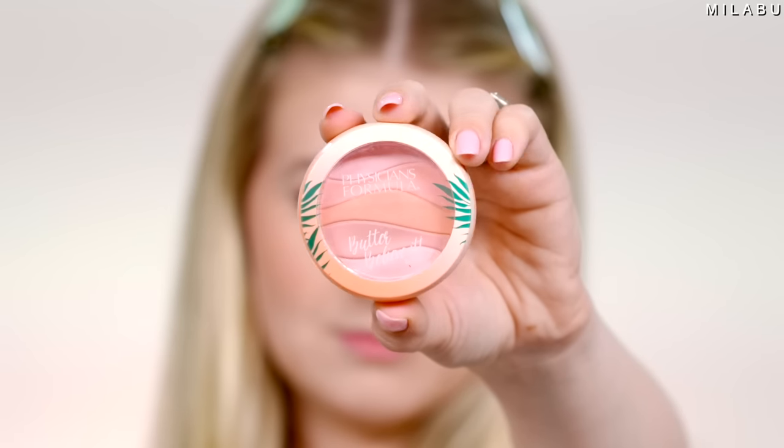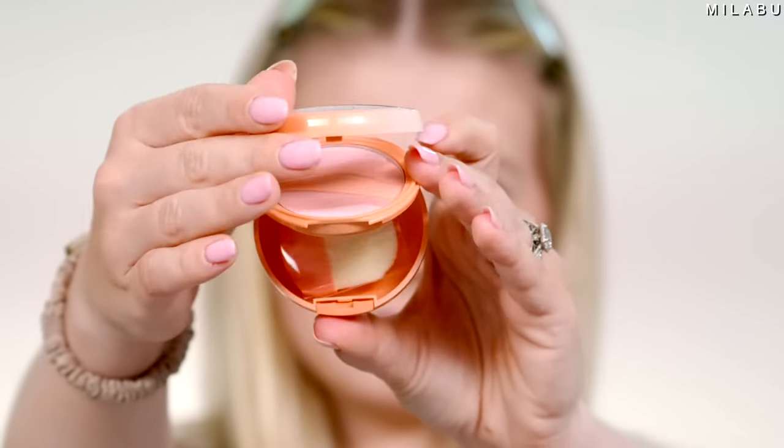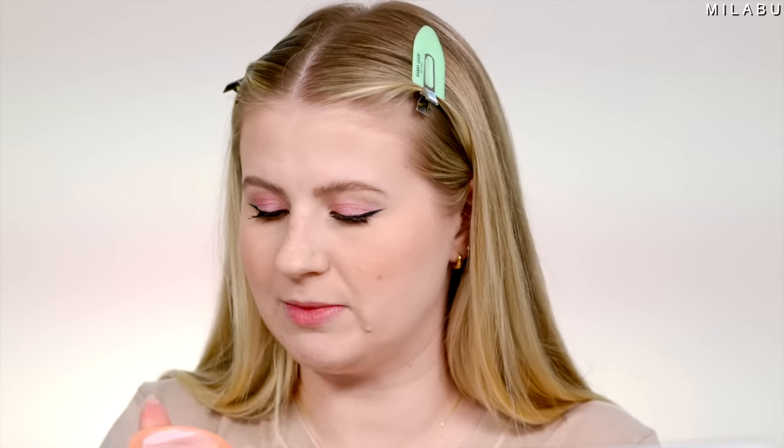Let's move on to blush — also by Physicians Formula. This is their new Butter Believe It blush in shade Pink Sans. That looks really pretty, cute packaging, and it does smell. It looks a little powdery — this is way too powdery. I don't like the Butter Bronzer blush; the texture and formula is way too powdery, and on top of the powder it looks extra powdery. It just sits on top of the peach fuzz and doesn't look melted and luscious on the cheeks.